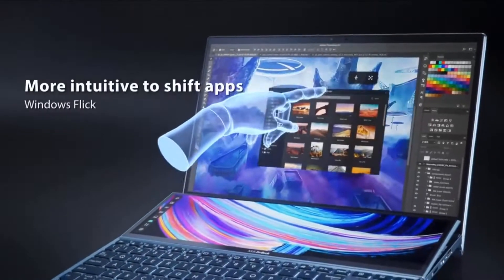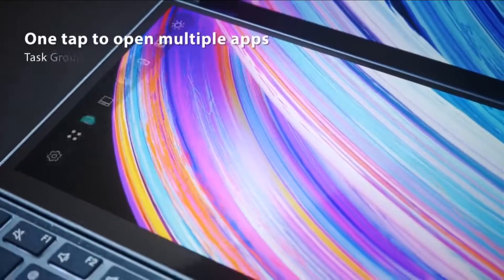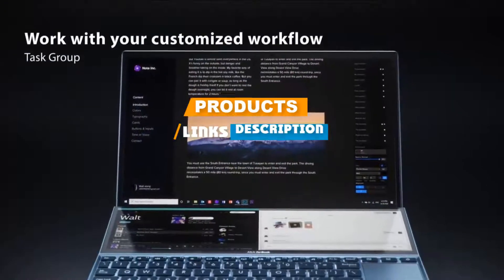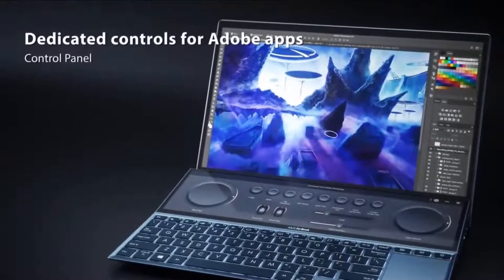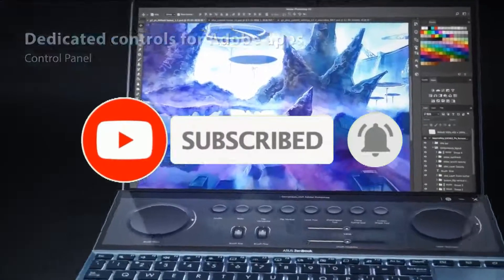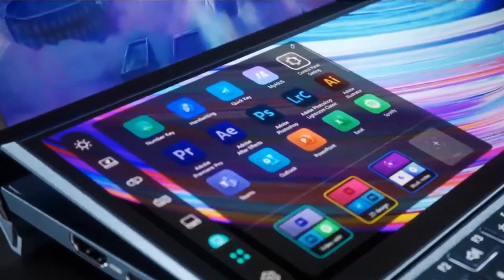Check out the description to find out their prices and more information. We have included the links in the description below. If you are first time in our channel, please subscribe and hit the bell button for the daily video notification. Without further ado, let's get started.